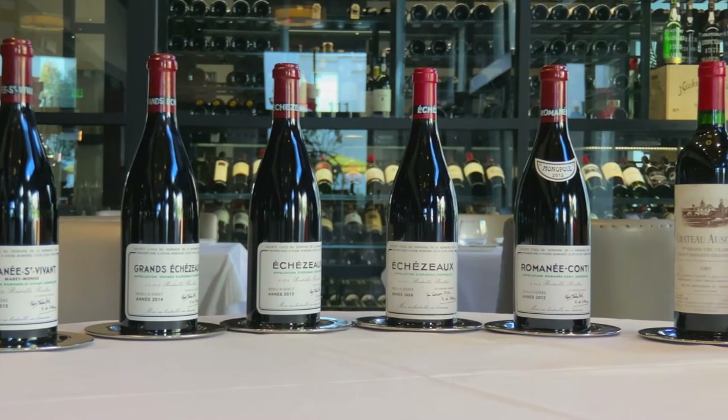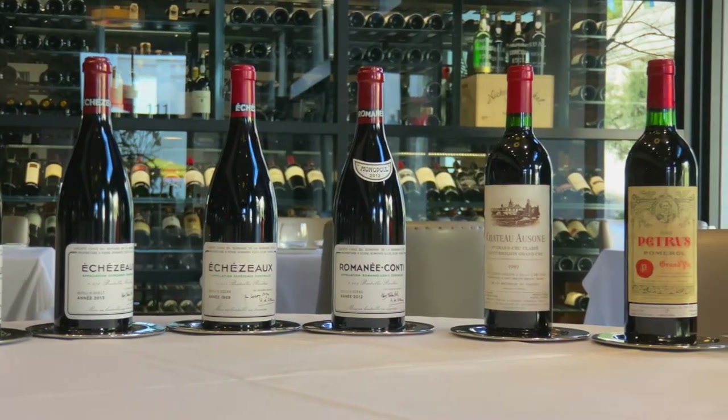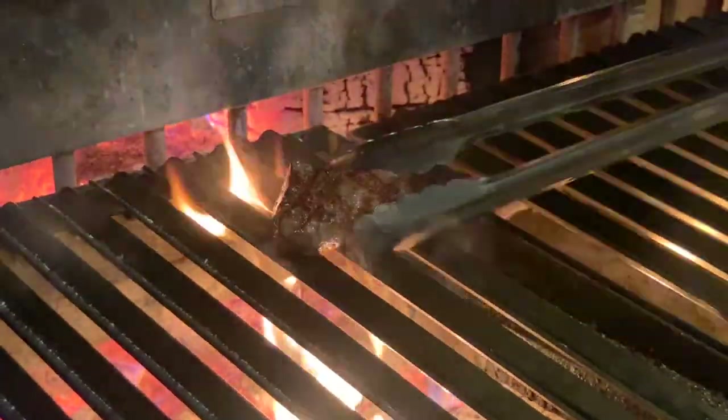We have Domaine Romanée-Conti — DRC, if you will — ranging all the way up to $30,000 in selections, over 600 selections for you to choose from. And certainly the access to Japanese beef and the A5 Wagyu.